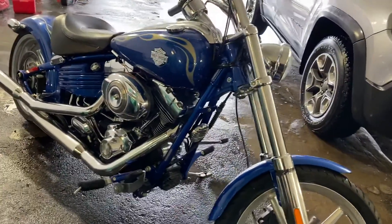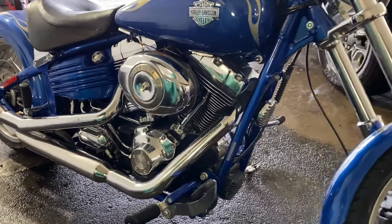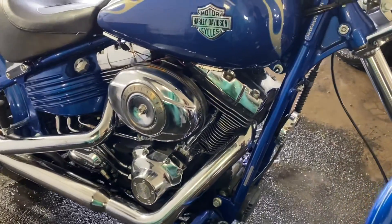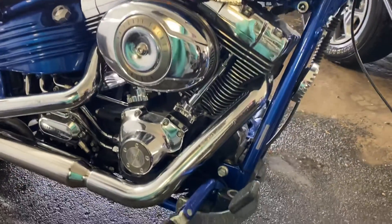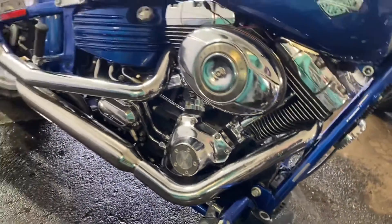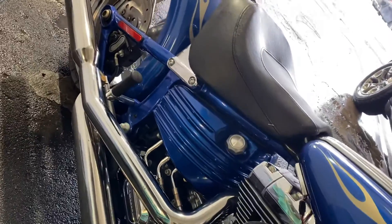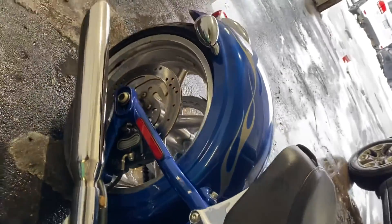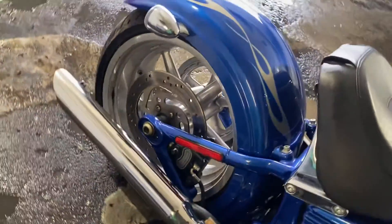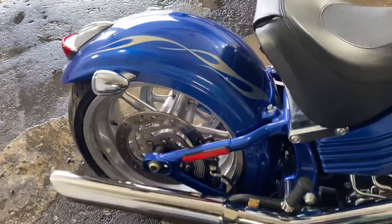Just going over to the sexy side now. That is a motor. All this chrome — everything on it is original. They were sold like this in 2009. It's a Harley Davidson Rocker. It's almost like a show bike that you could buy like this off of the showroom floor.